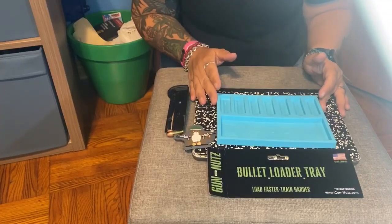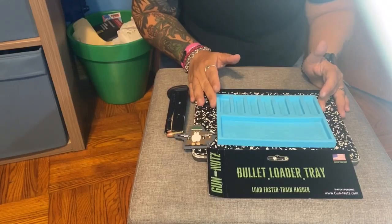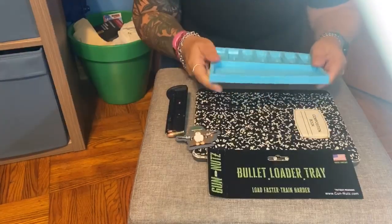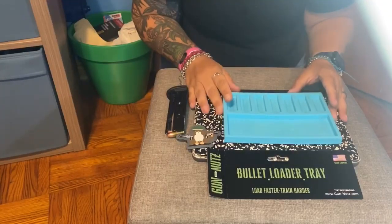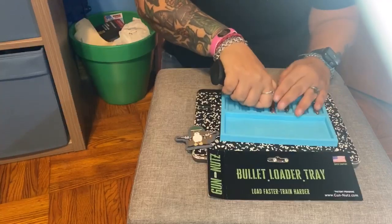Hi, this is Annie from Madman Armory. Just came back from the gun show and ran into these guys called Gun Nuts, selling a BLT, bullet loader tray. It's a silicone tray to make loading your magazine a lot easier. I myself struggle especially with the last few bullets, so we're going to try it out today.